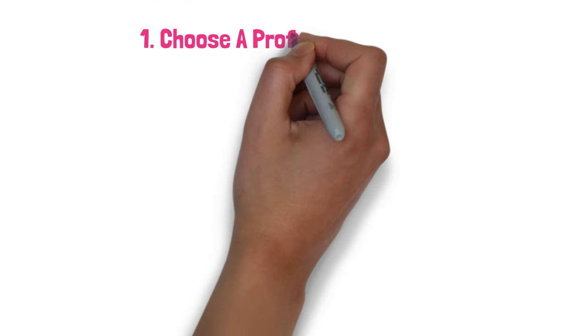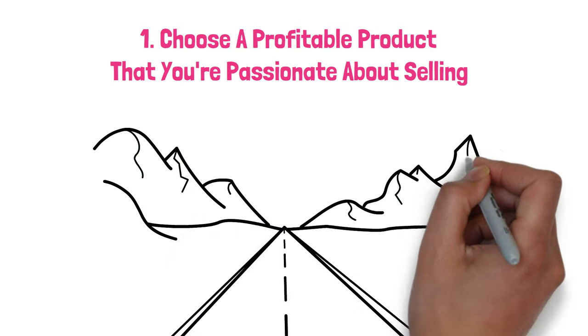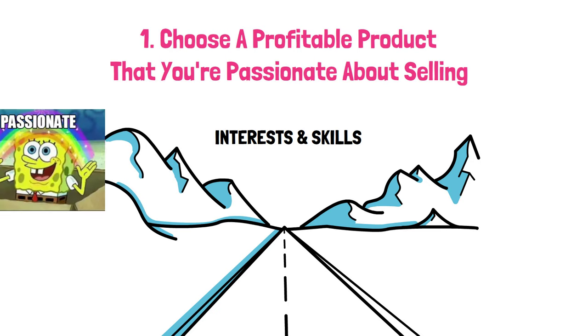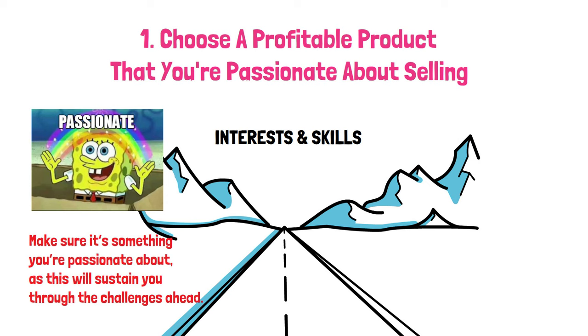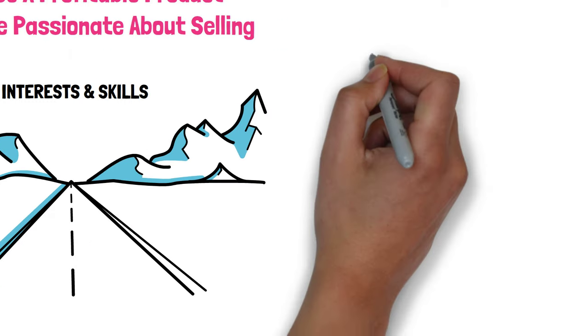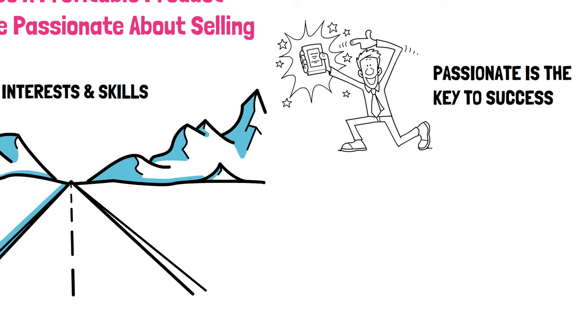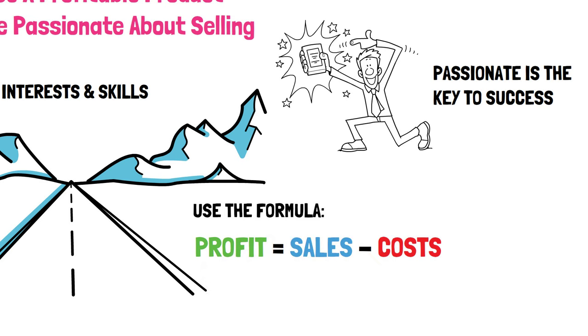Step 1: Choose a profitable product that you're passionate about selling. Imagine you're at a crossroads, and each path leads to a different mountain to climb. You need to pick a mountain that's not just climbable, but one you'll enjoy. Moran suggests that you should look for markets related to your hobbies and skills — make sure it's something you're passionate about, as this will sustain you through the challenges ahead. Moran advises using the simple equation — profit equals sales minus costs — to determine whether a product is profitable.